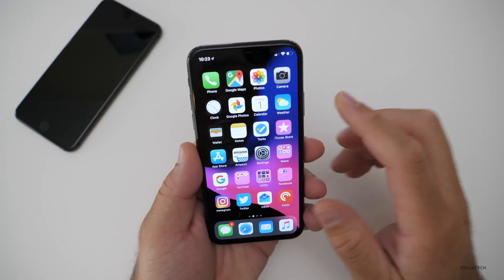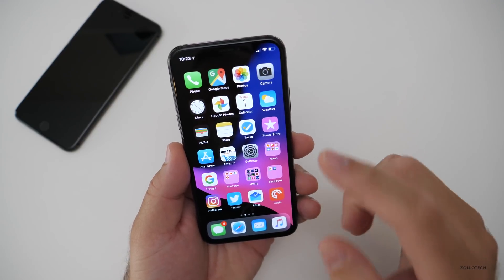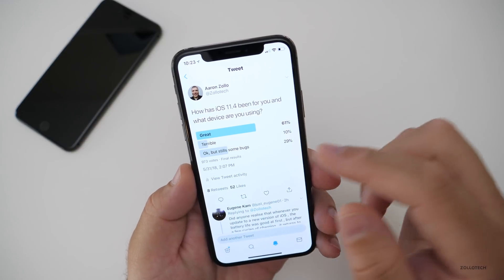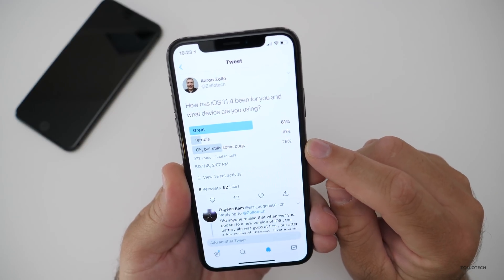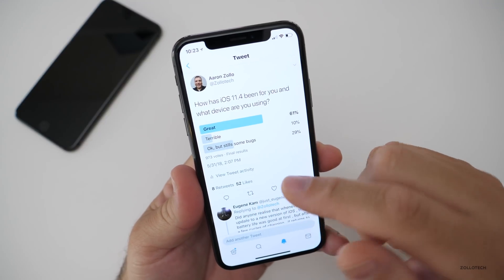After a hard reset with that battery issue, everything's been great — I don't know what went on there, but something was strange. On Twitter and YouTube I asked how has it been for you, and 61% said great, 10% terrible, and 29% said okay but still some bugs. This was 973 votes and I had a great response both on Twitter and YouTube.